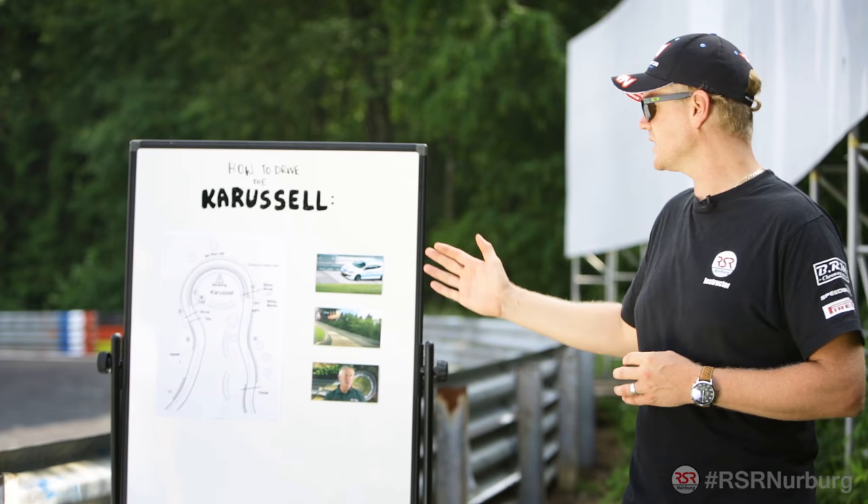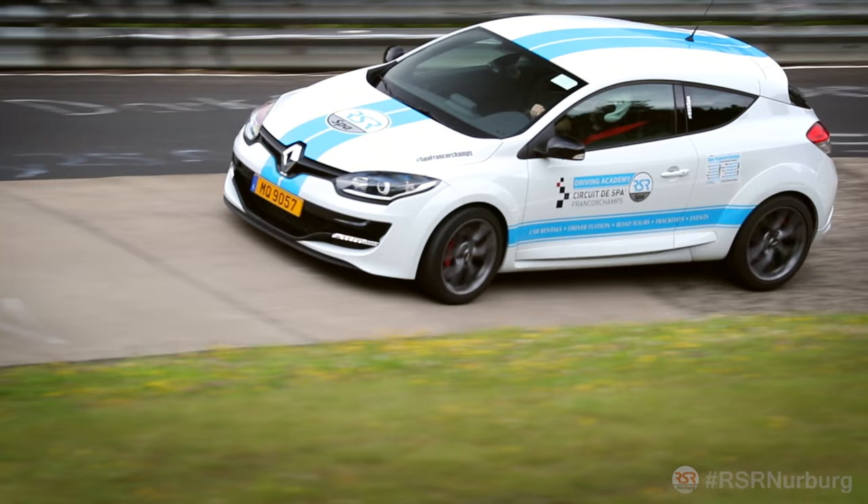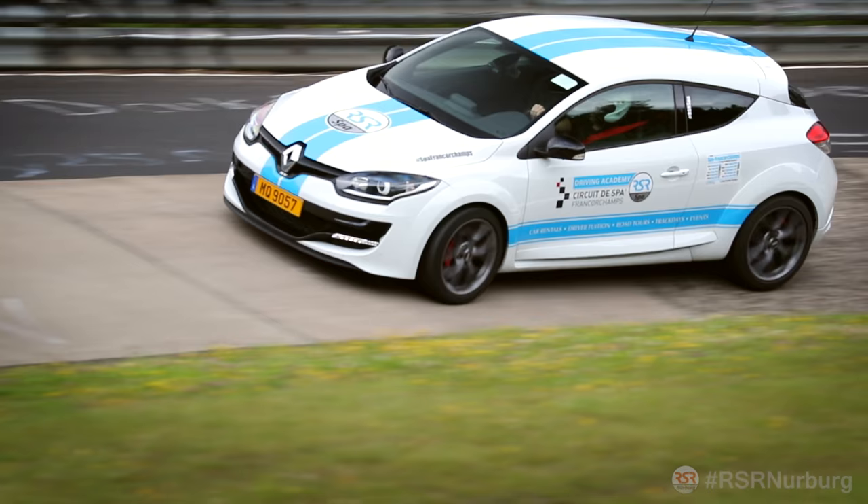Let's take a look at this Megane attacking the carousel in slow motion. The camber itself is very helpful, but the concrete is very bumpy and super slippery in the wet.